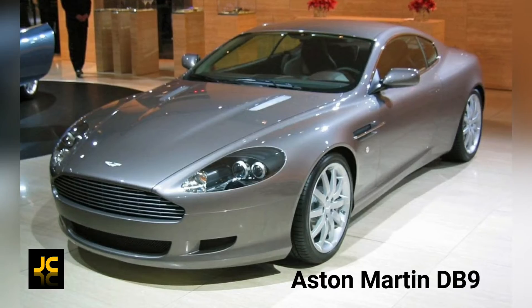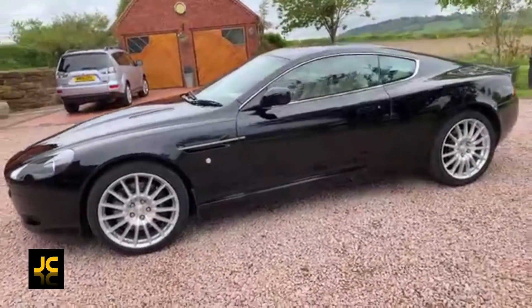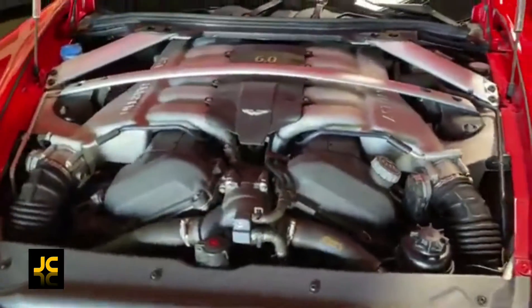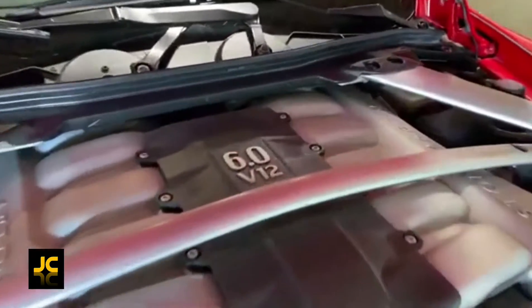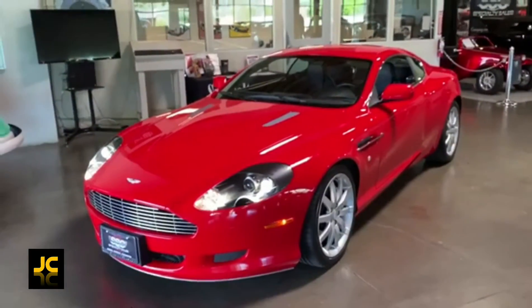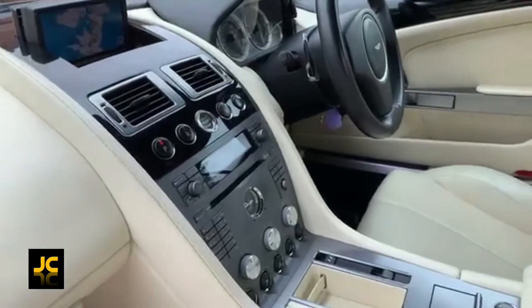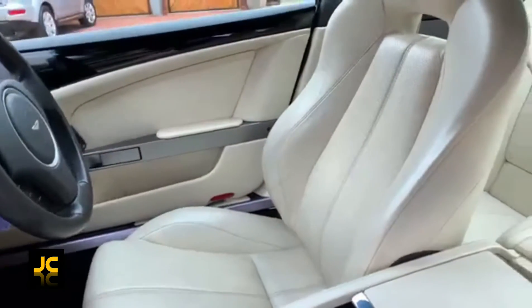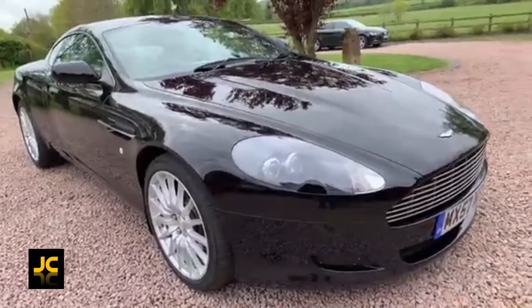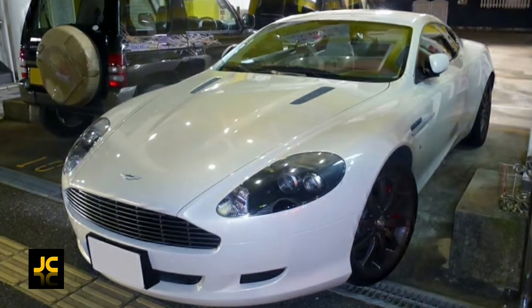The Aston Martin DB9. This gorgeous British-built, Vanquish-inspired four-seater GT coupé replaced the DB7. Ford and Cosworth mated together two Ford 3-litre V6 engines — as used in the Mondeo ST220 — to give the DB9 its 6-litre V12 monster engine with 450 bhp, 0-60 in 4.8 seconds, and a top speed of 190 miles per hour. The car just looks stunning; I love the trademark side vents and Aston front grille. Buying one will make you not only look rich but feel like a sexy hero — like James Bond.